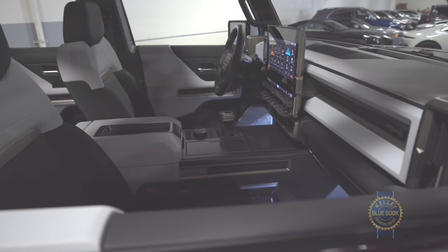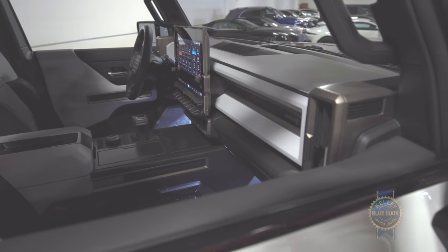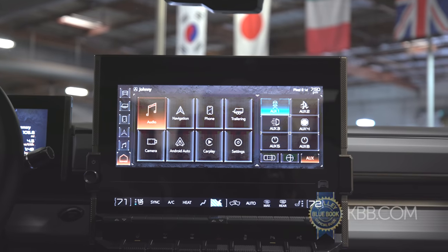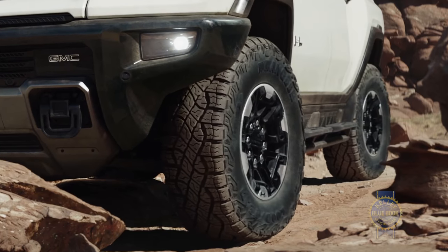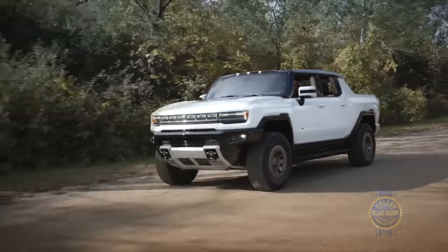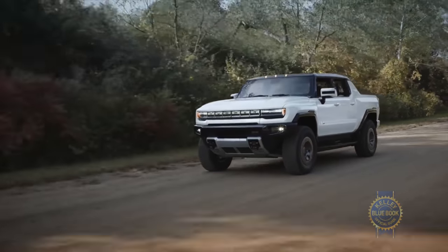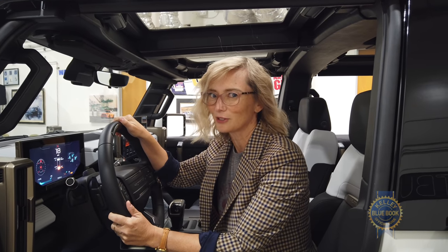In addition to all the creature comfort interior options in the cabin for you and your passengers, there's a 13.4-inch infotainment screen and a 12.3-inch driver display. It has a lot of different drive modes that divvy up the torque among all four wheels depending on conditions, and it gets four-wheel steering settings and a terrain mode that raises the Hummer's height nearly two inches.